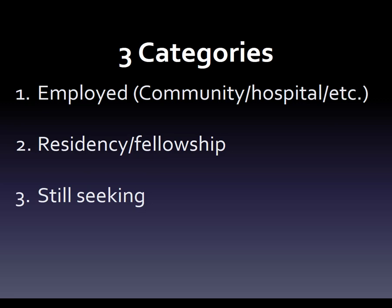There are three basic categories. You're either employed — whether in your community, hospital, or long-term care, and so on. You're in a residency or fellowship, which is probably PGY-1. We're just talking about your first year out of school. And then we have still seeking.